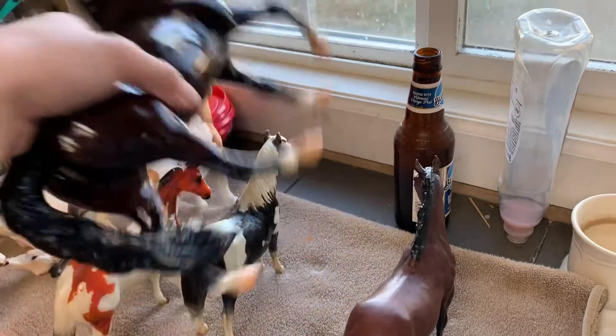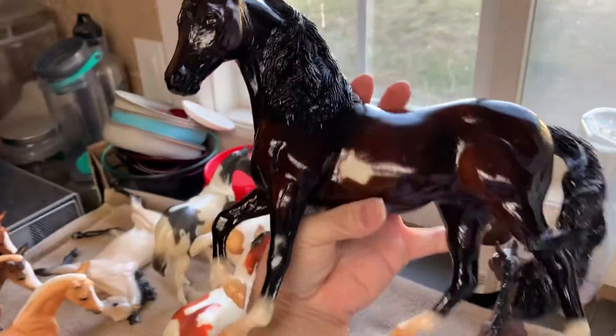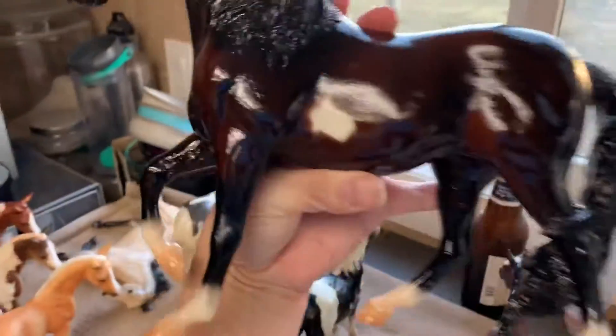There is also what I think is Tiki — Glossy Bay Pinto Mirabella. She's got this bright, rich kind of purple undertone to her coat. She's really pretty. She was a Briar Fest tent special run, I believe.